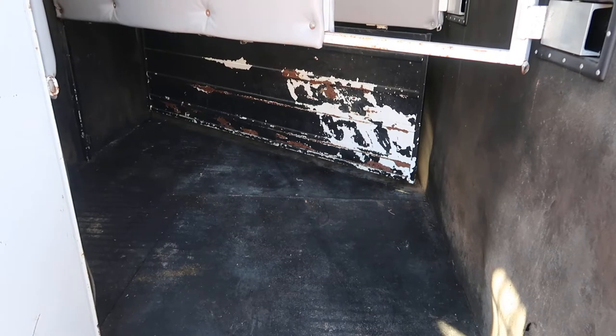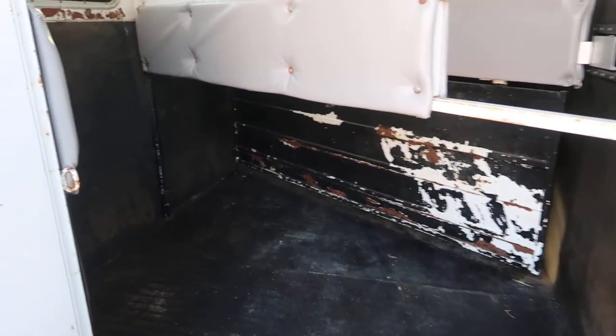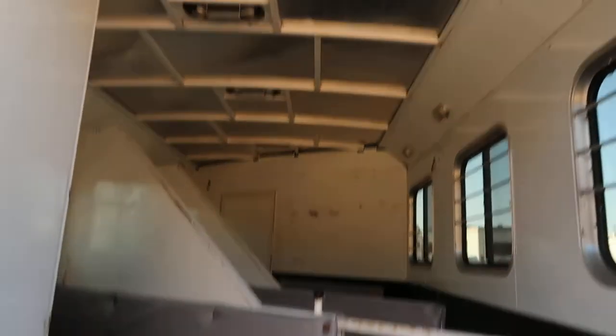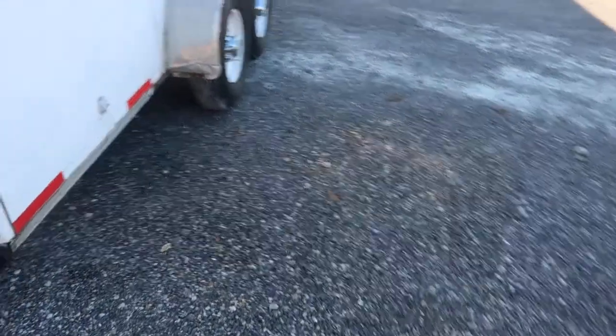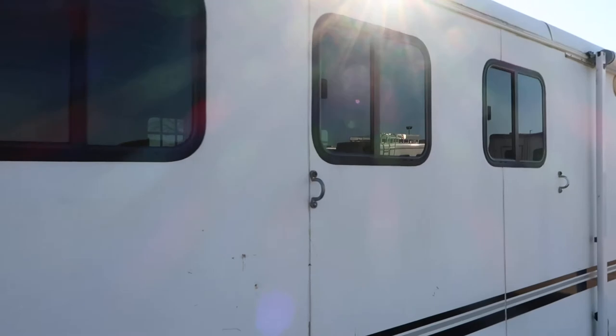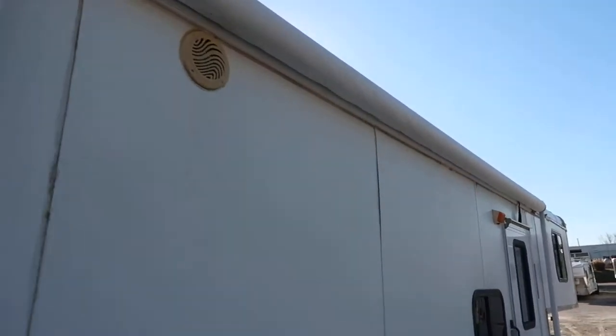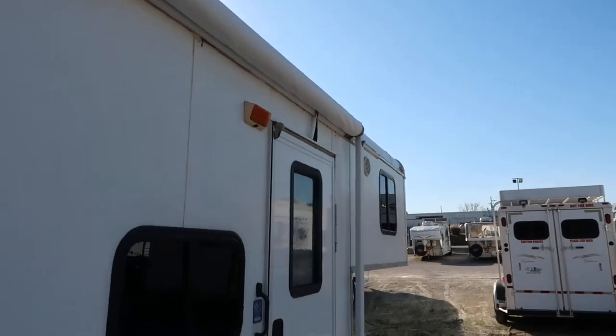An 8 wide will have fenders on the inside and manger. So contrary to what people think, a lot of times 7 wide works a little better — that all depends on your machine. Got bus windows on the tail side. Looks like it's got a new awning on it. It's a manual awning.